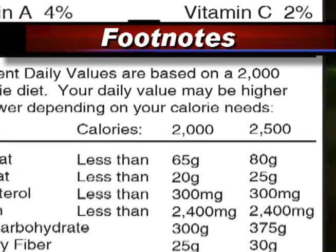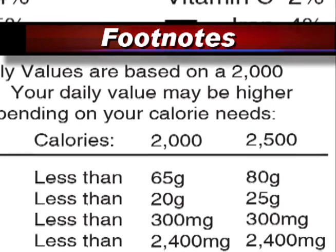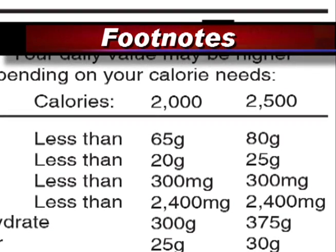For example, if you are using a 2,000 calorie diet, you should consume less than 65 grams of fat per day.